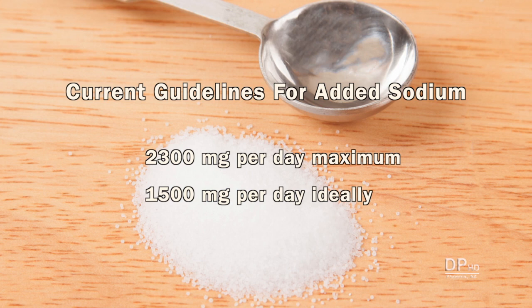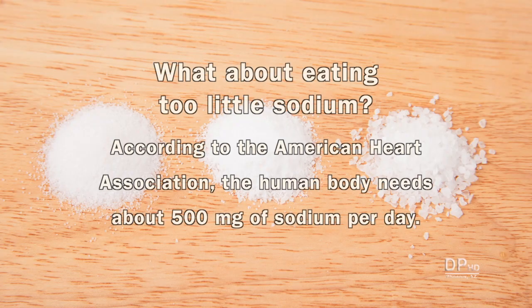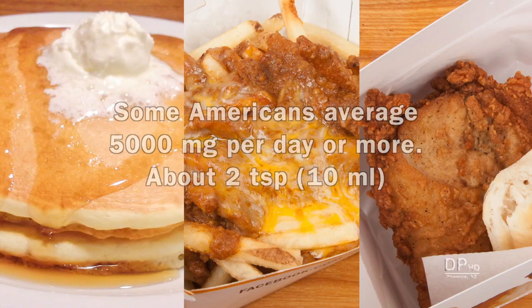These are simply guidelines. The 1,500 milligrams per day limit does not apply to people who lose sodium through perspiration or are under a doctor's care. You may have heard researchers warn that a very low sodium diet could increase your risk of a heart attack or stroke. According to the American Heart Association, the human body needs about 500 milligrams of sodium per day. On average, Americans consume about 3,400 milligrams per day, with some averaging 5,000 milligrams or more.